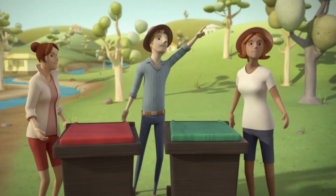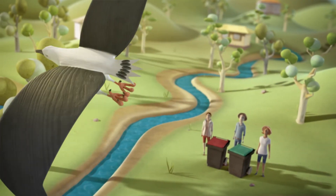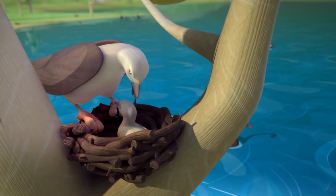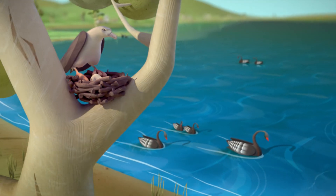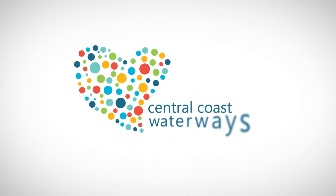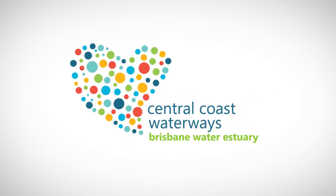Together we can keep estuary habitats clean and safe. It's time to care for our waterways. Brisbane Water Estuary — let's all make a change.